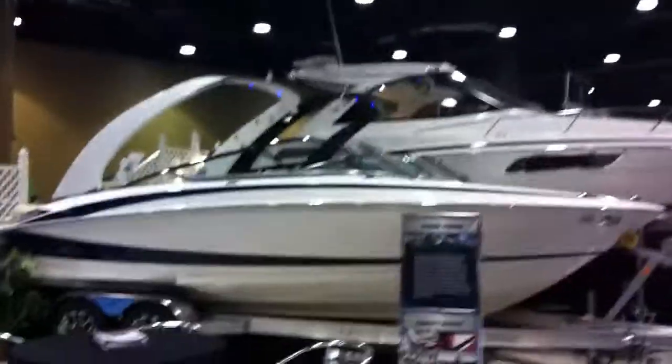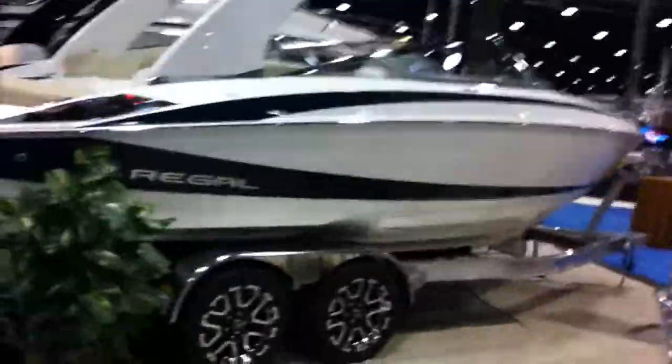Hey guys, Kyle Kelly from Kelly's Port taking you through a quick video here on a Regal 2300. I'm sure you've already seen the Regal 2300 video online that we've got posted of the boat in stack. This boat's gonna be the exact same boat as far as the exterior, the hull, the ride and drive, the finish, the whole nine yards.